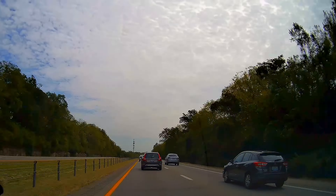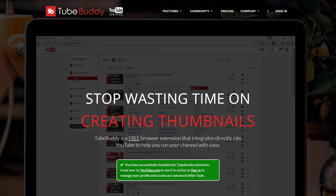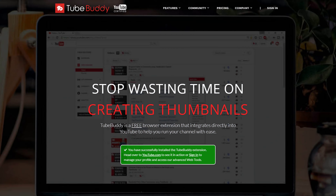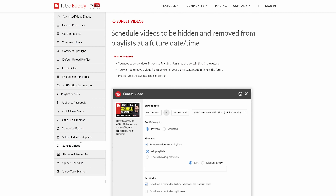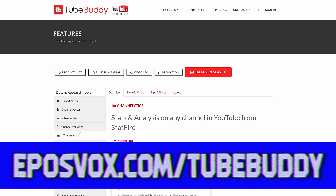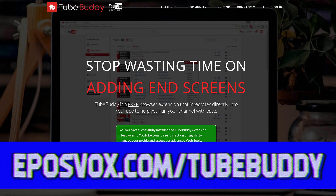Before we get to Level 1 HQ, let's talk about our sponsor. TubeBuddy is an incredible toolkit to help you manage your YouTube channel and improve your productivity and your video's performance. You can update videos in bulk, optimize your SEO, syndicate to social media, backup your metadata, and more — all with a simple browser extension. Head to eposvox.com/TubeBuddy to learn more and download it for free. They cover educational topics for YouTubers on their channel, and I cover YouTube news on their blog as well.